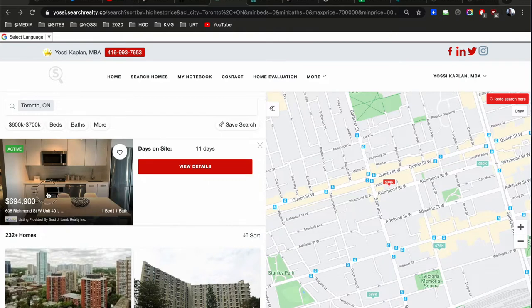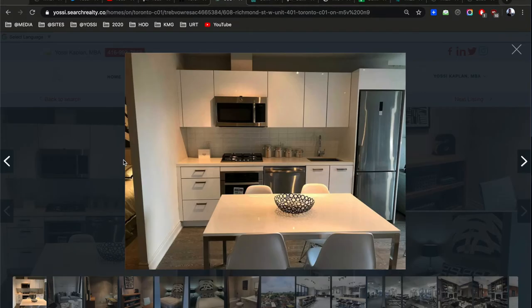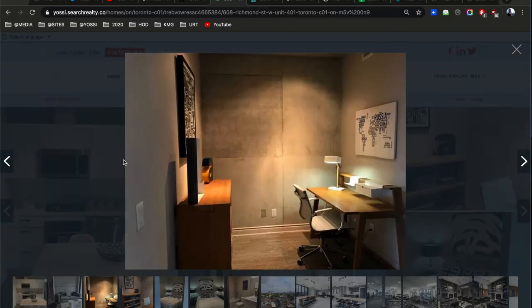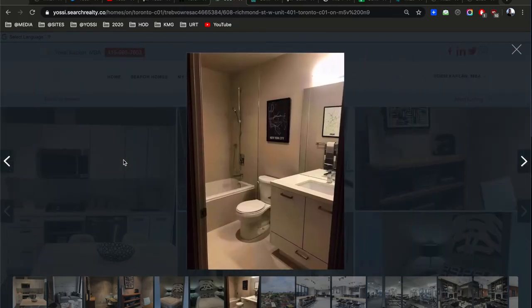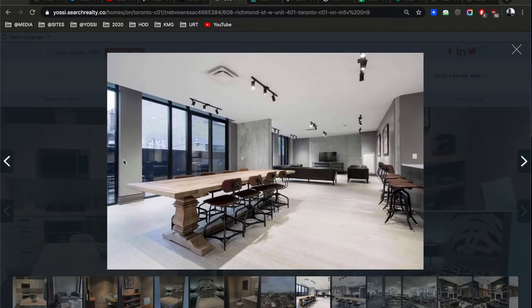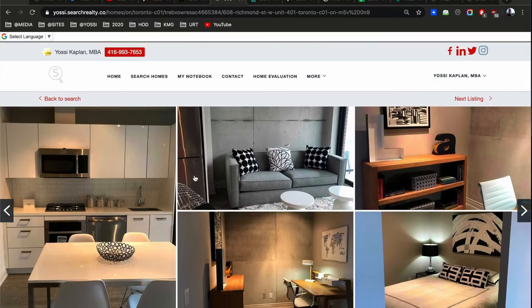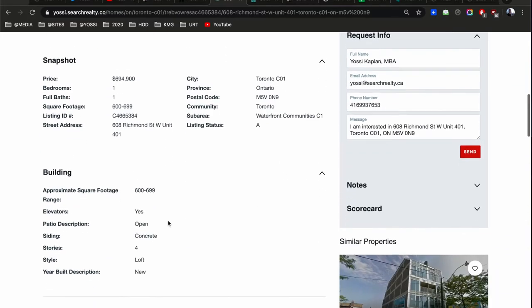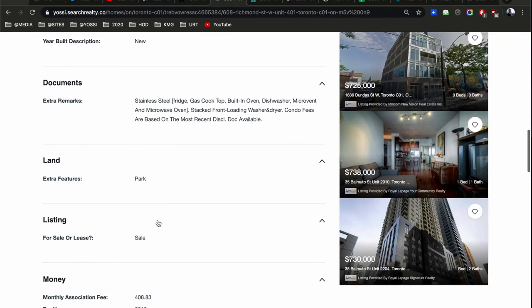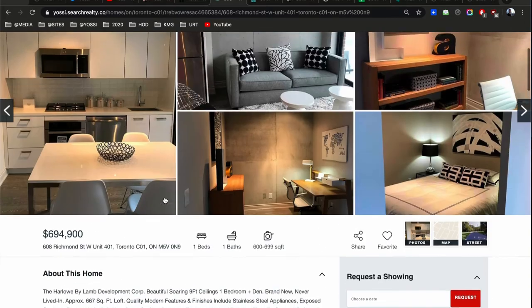At 68 Richmond — not the best pictures, lots of concrete, but the building is really nice. Not many amenities, but it's a really sweet building and I love the location — right off Queen and Bathurst. The unit is 667 square feet, asking $695 — just over $1,000 a foot. We'll call it $1,000 a foot. Condo fees are $408 and the tax not provided, but you can assume about $3,000 a year.